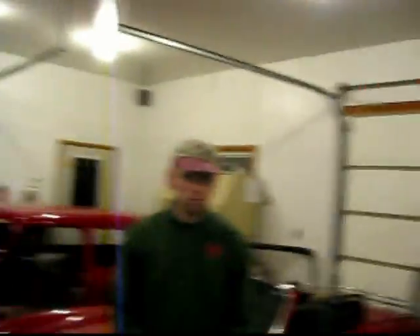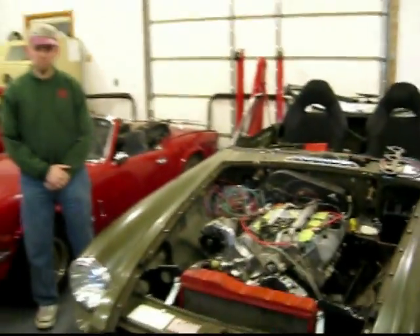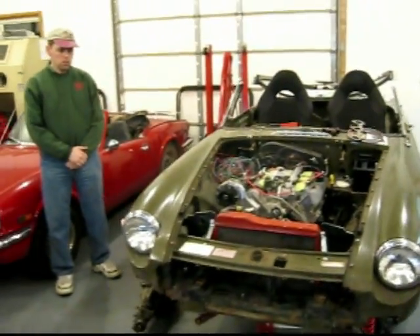Brian actually runs his own business here. He's BMC Autos, and they work on British cars of every type and size. We'll go around and he can tell me about the different projects he's working on.